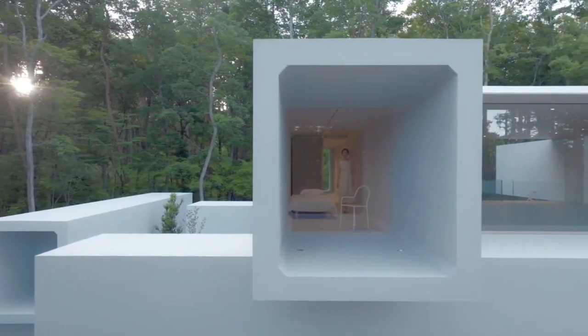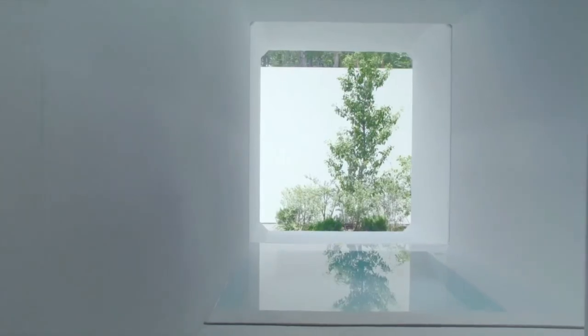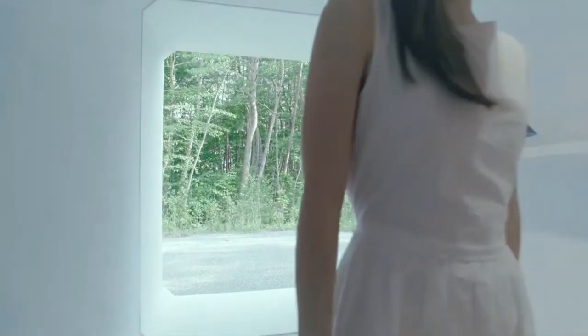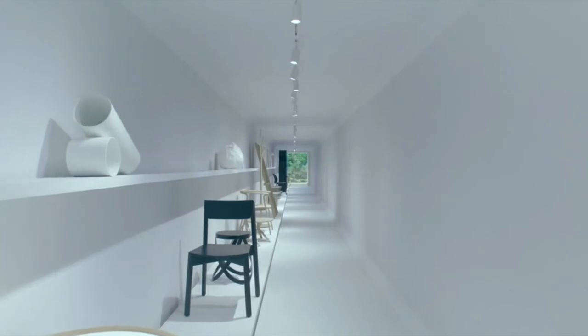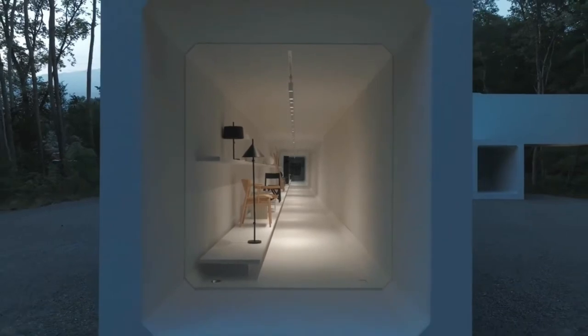A bedroom and study area are on the second floor. The structure also serves as a shaded terrace. Although some interior spaces are small and may be uncomfortable for claustrophobes, the building's generous glazing helps to bring light inside. Nendo made great efforts to preserve the project's ultra-minimalist appearance, even designing its own door handles concealed in the tiny space between the door and the wall so as not to detract from the aesthetic.